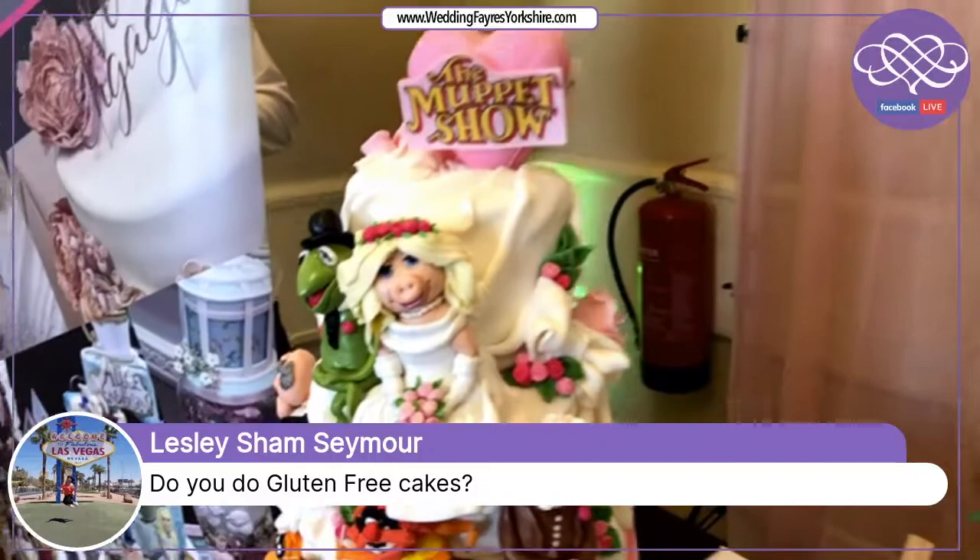We have a question: Leslie Seymour is asking do you do gluten-free cakes? Yes, we do gluten-free cakes. If you're wanting a taster, Leslie, just let us know and we can sort that out at a consultation, as this would be baked fresh for you.